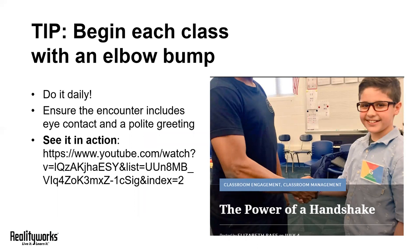Our second tip is to begin each class with an elbow bump. We all know that a good handshake can make a huge impression in any setting. You can help your students start to hone that skill right away by starting each day with a handshake, or these days an elbow bump, or even a virtual high five.